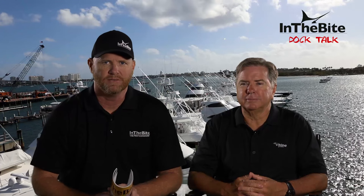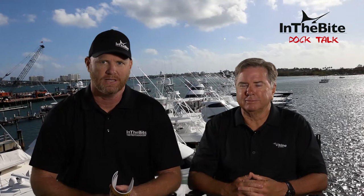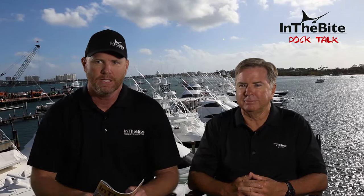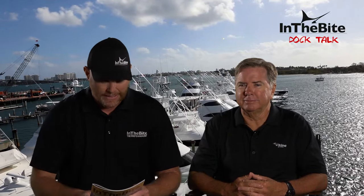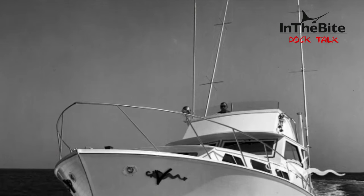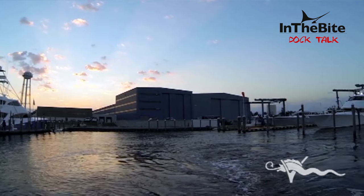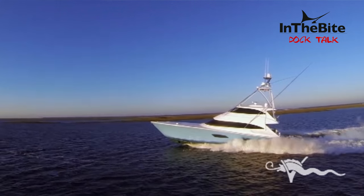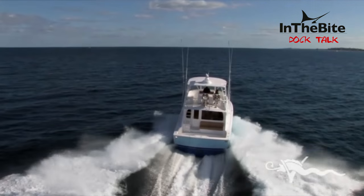Welcome to this edition of DocTalk. I'm your host Dale Wills, and we've got a special guest in-house today. It's the president of Viking Yachts, Pat Healy. This company was founded in 1964 by Pat's dad Bill and his brother Bob. They started building a 37-foot convertible billfish boat, and today they've delivered over 4,700 Viking yachts. It's a true American success story.